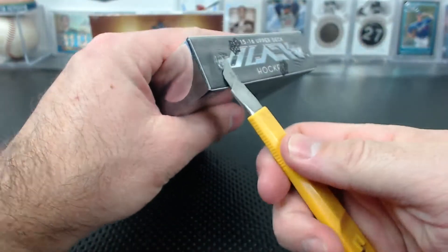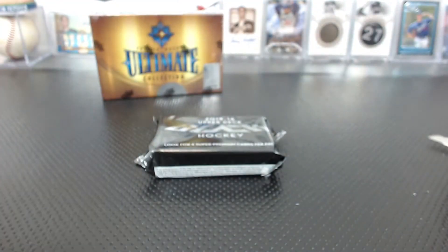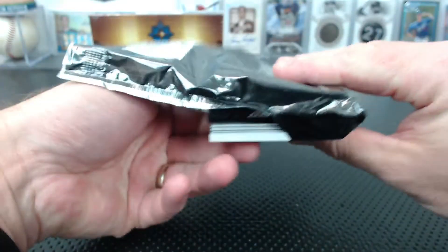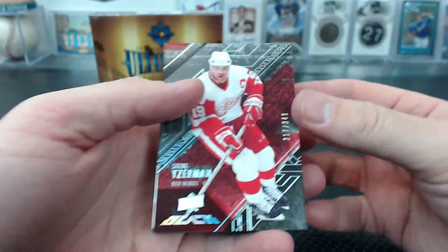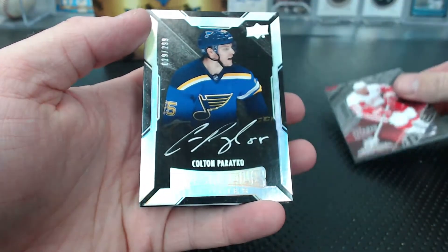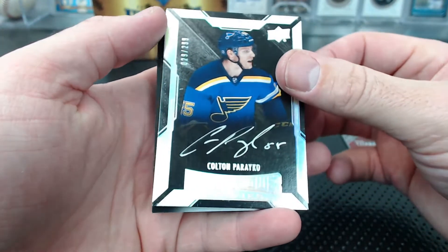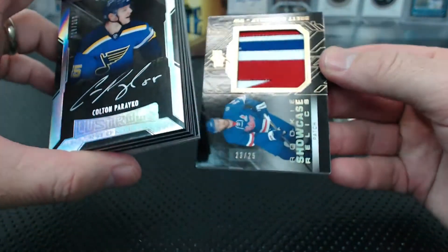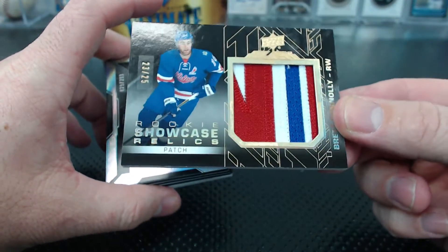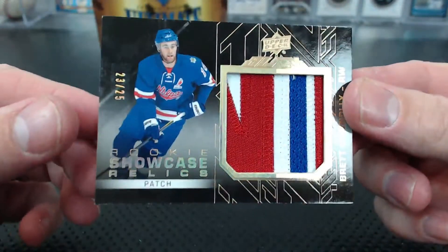Let's do Black. Steve Yzerman, Red Wings to $349. Under that, Parieko, 29 of $2.99 — Egbert, your Blues, maybe. I think you traded into him, didn't you? The bottom — wow, look at that patch. Rookie Showcase Patch, 23 of 25, Brett Connolly. Wait, who's Brett Connolly? Oh, the Lightning. NB17 — nice patch.